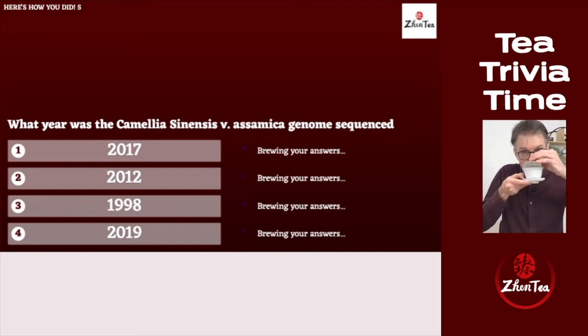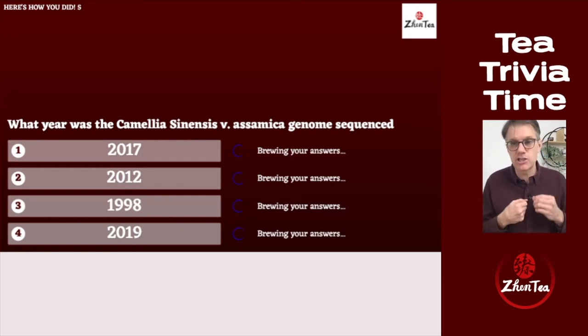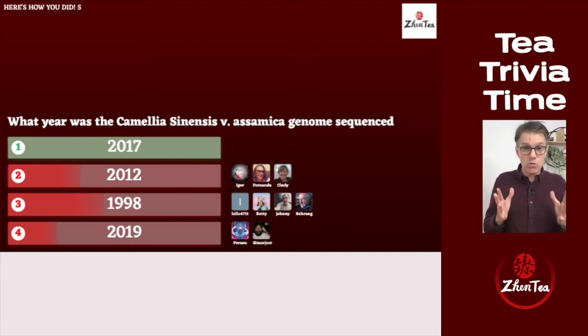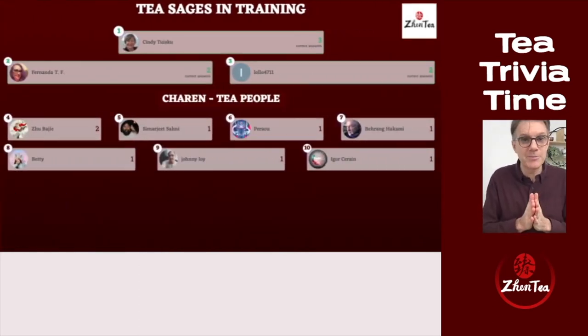Final question: what year was the Camellia sinensis var. assamica genome sequenced? Was it 2017, 2012, 1998, or 2019? Nobody got that one — the answer is 2017. According to my research, this three-billion-long genome, about the same size as the human genome, was sequenced in 2017. Cindy takes the top score with three correct answers; Fernanda, Lolo, and Jubaijia come in with two each. Everybody's a winner!